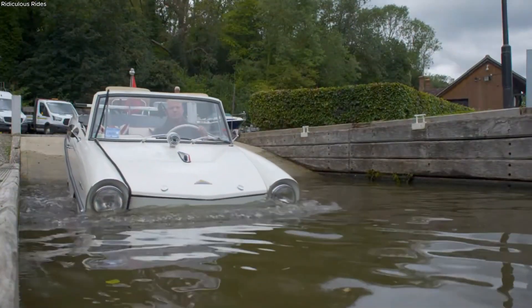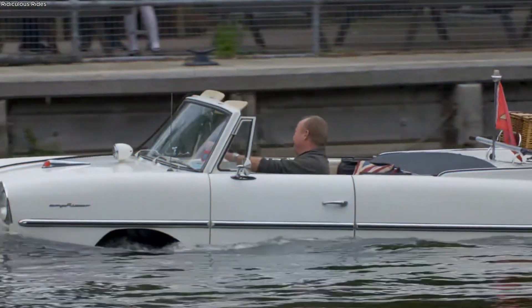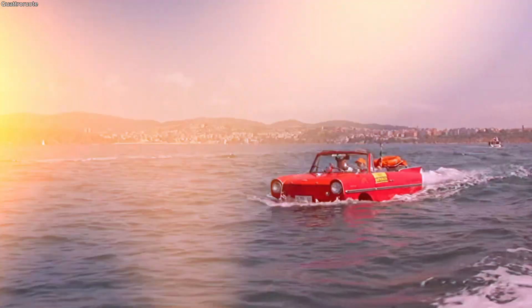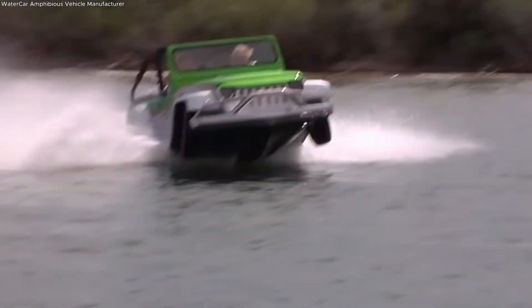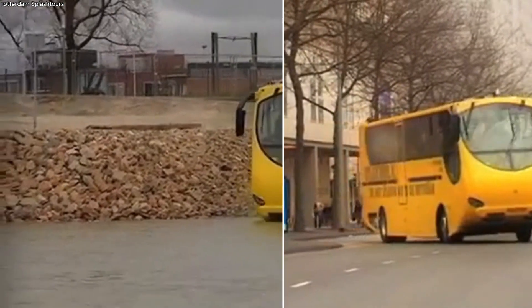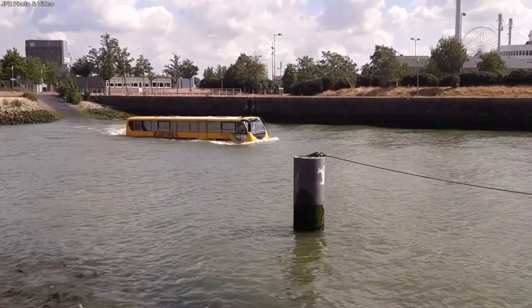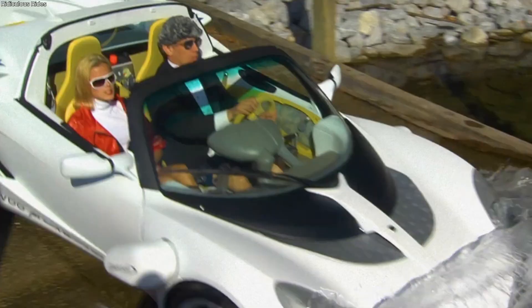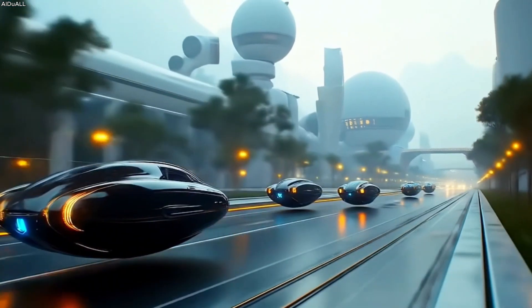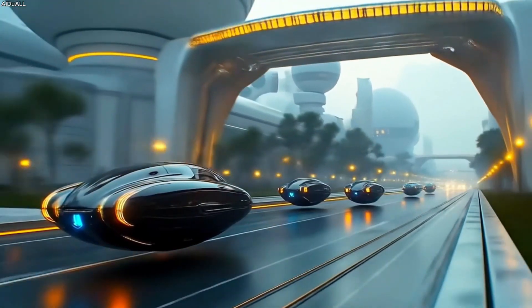In a world where transit ingenuity is accelerating, one country stands at the forefront with awe-inspiring solutions. Deep in Rotterdam's buzzing core, engineering meets spectacle. Bright yellow amphibious buses glide through the streets, then transform without pause into graceful boats cutting through the Maas River. These machines blur the lines between road and water, and they may well redefine the way we think about travel in tomorrow's cities.